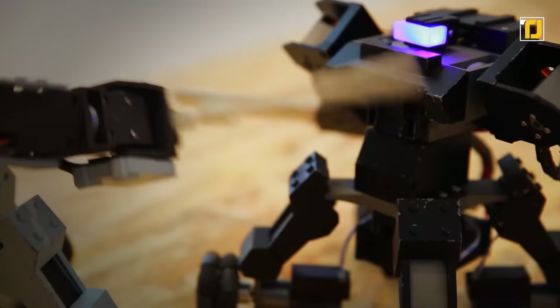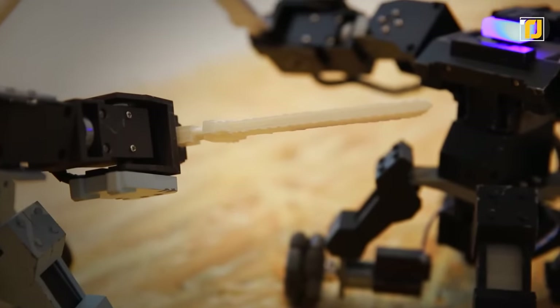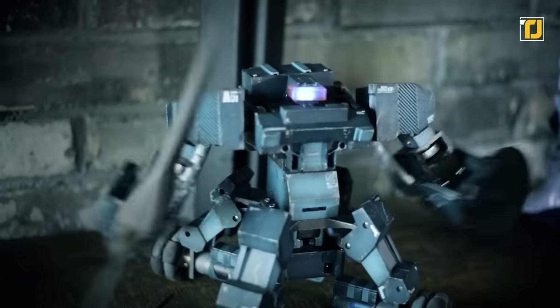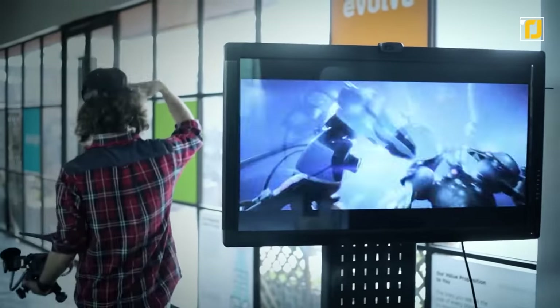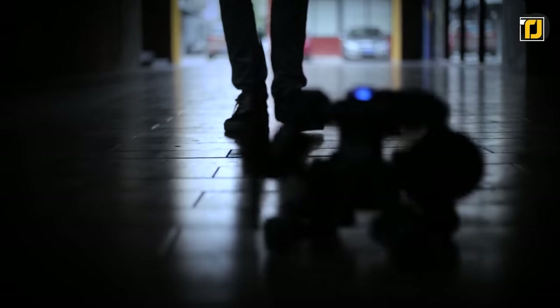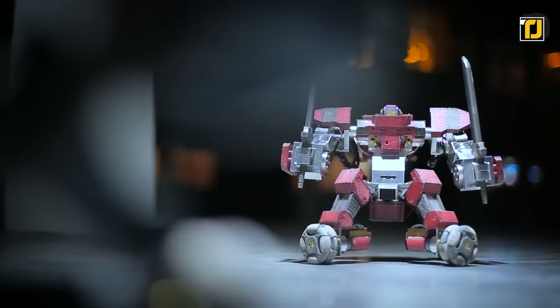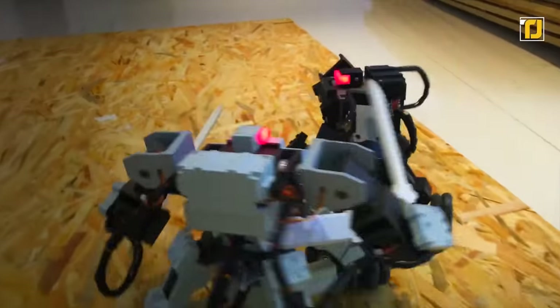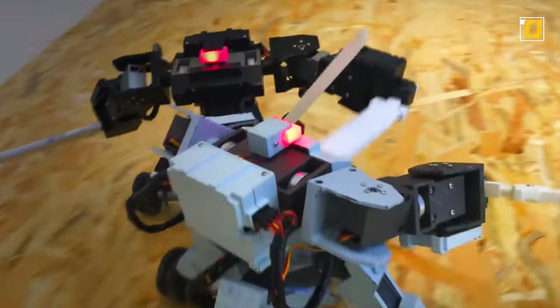Unlike traditional robot fighting matches, you don't have to worry about breaking your robot because the robots don't hit that hard. Instead, they contain sensors to detect the intensity and quality of hits and virtually reduce their health accordingly. Therefore, you don't have to worry about wear and tear and can keep your investment intact for years.